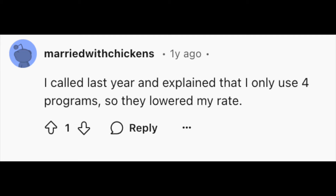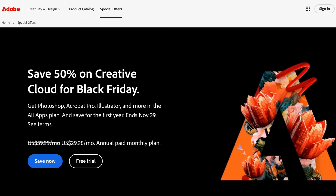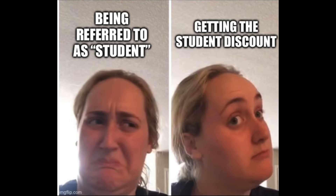If this doesn't work, you can always consider signing up with a new email address and using a different credit card than you did before. Or even better yet, if you have a student in the family, or if you still have access to an old .edu email address, then maybe you can try to take advantage of their student discount.